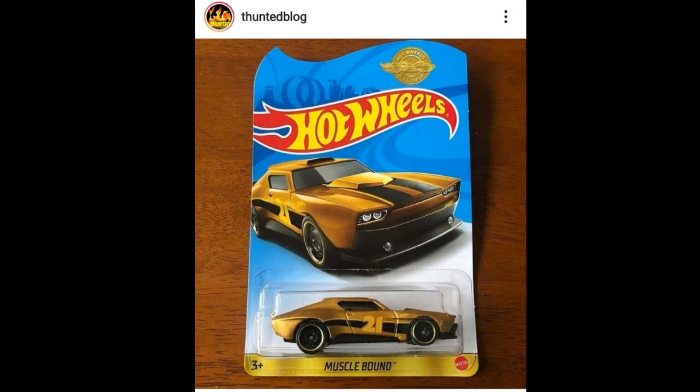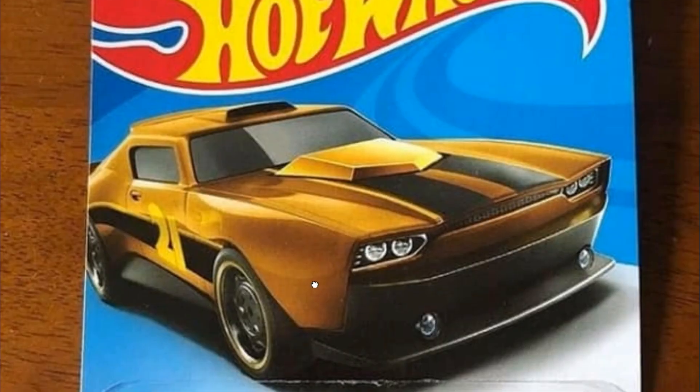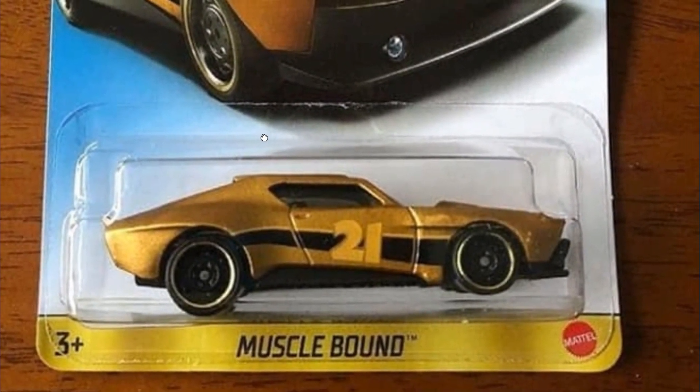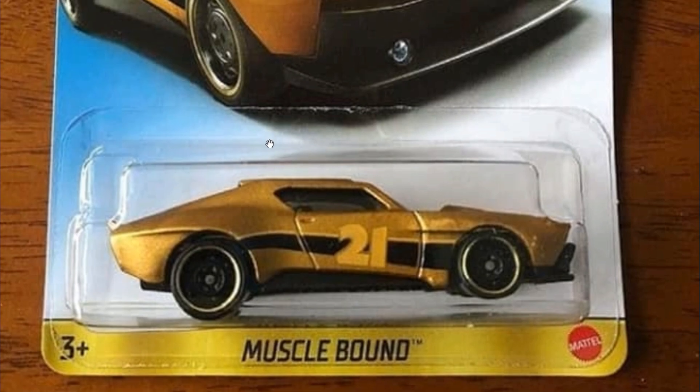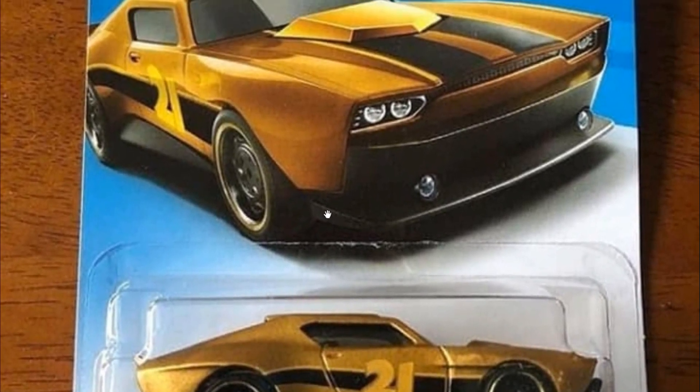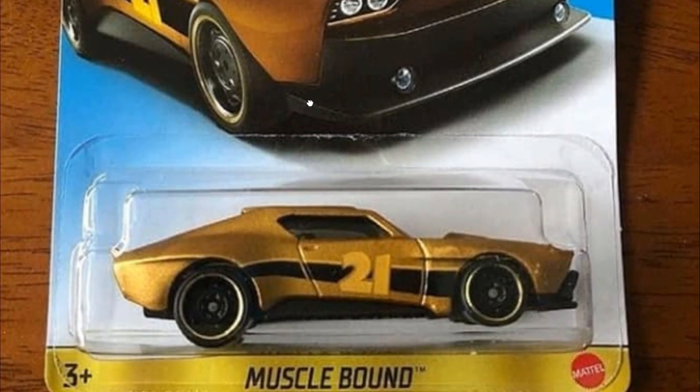Here is the Muscle Bound — look at this, a gold Muscle Bound coming soon. That is really cool. I really like the Muscle Bound casting; it looks like a muscle car, a mix of a Camaro and a Dodge Charger and whatnot. Looks pretty sick.